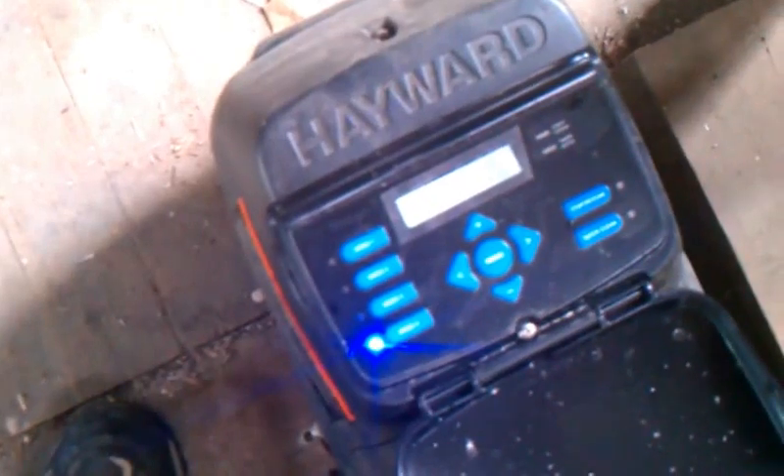We can put it all the way up to speed 4. You can see it's really cranking up to high speed. Right now what you're hearing is loud because it's going into priming mode as it steps up to speed 4. Now if you look at it, we have 3,250 RPMs, which is going to run at about 80 gallons per minute, depending on the plumbing situation.